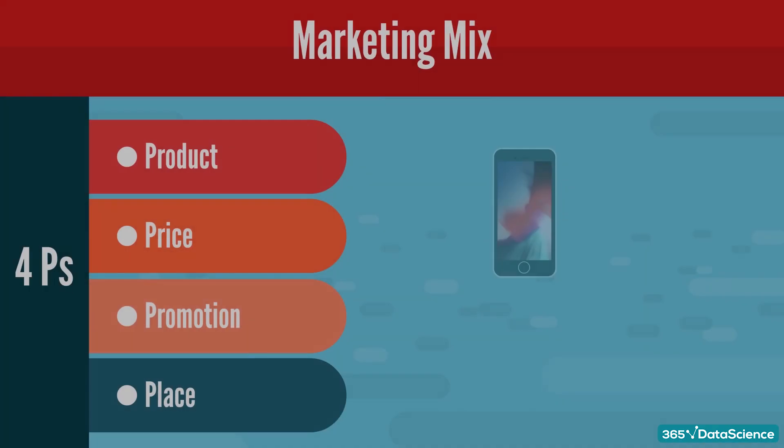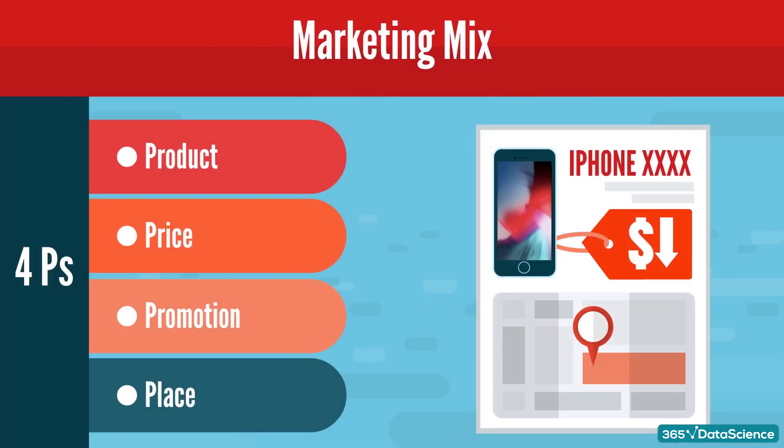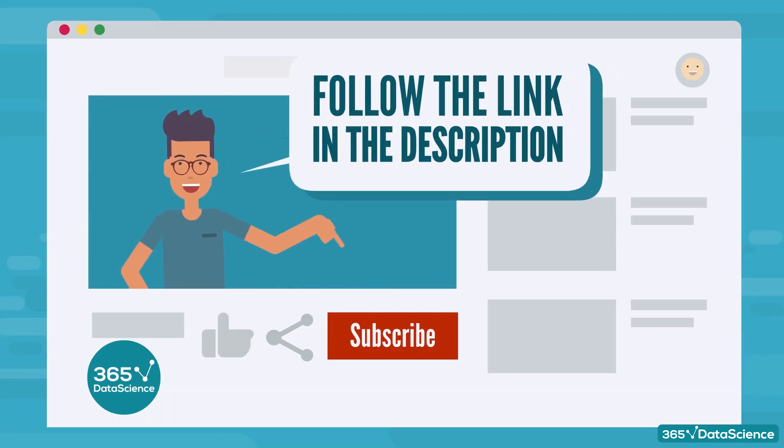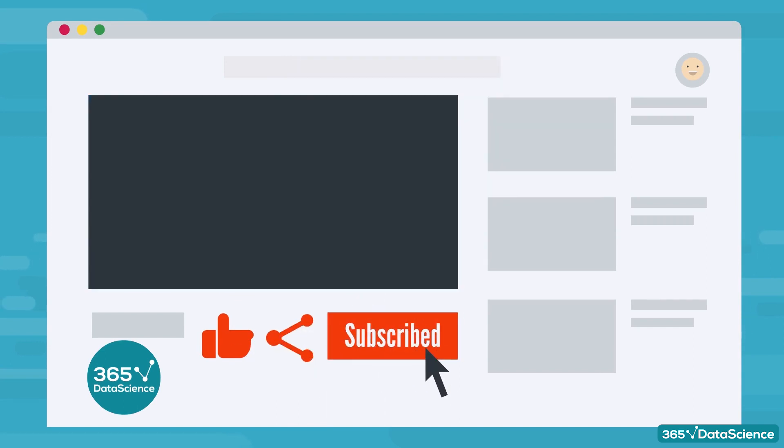And this is what the marketing mix tools are all about. We hope you found this video helpful, and if you enjoyed it, please take a second to hit the like button, share the video with your friends, and subscribe to our channel. Thanks for watching.